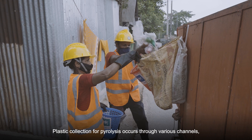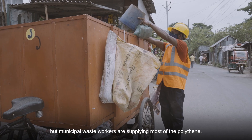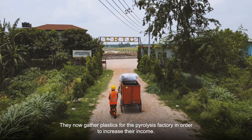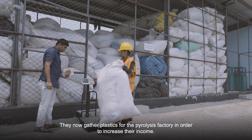Plastic collection for pyrolysis occurs through various channels, but municipal waste workers are supplying most of the polythene. They now gather plastics for the pyrolysis factory in order to increase their income.